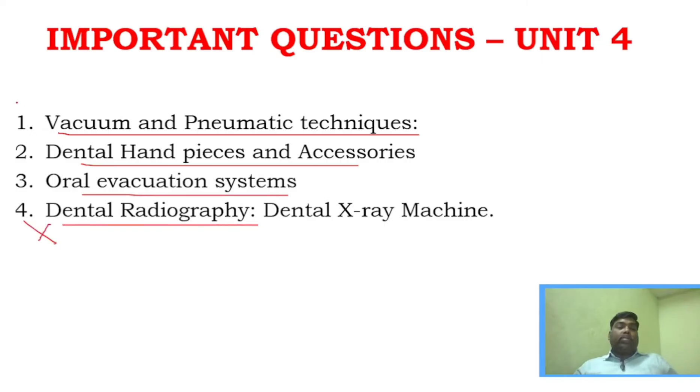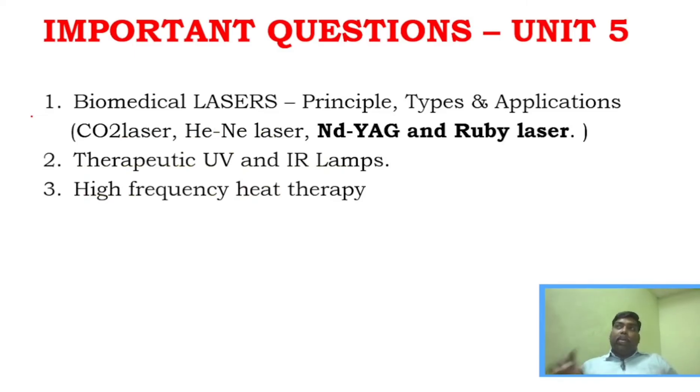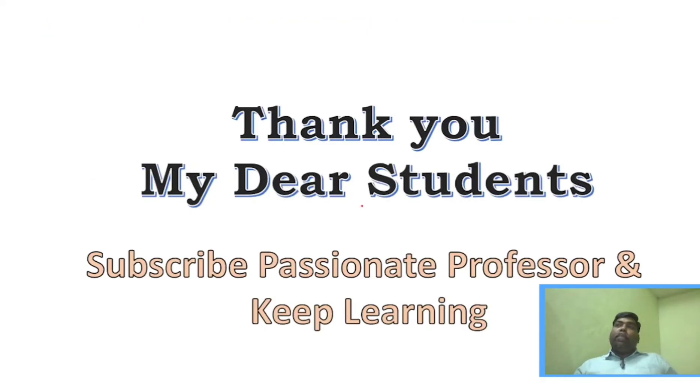For unit four, study vacuum and pneumatic techniques, dental handpieces and accessories, overall evacuation systems, and dental radiography — which is a very important question. Four questions can be found in unit four. For unit five, biomedical laser principle and applications, and the different types of biomedical laser, are the key topics. Additionally, go through therapeutic UV and IR lamps, and high-frequency heat therapy.